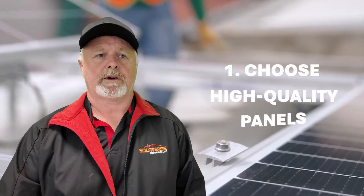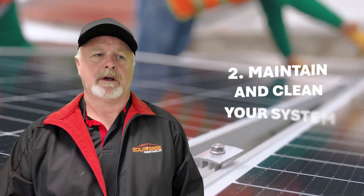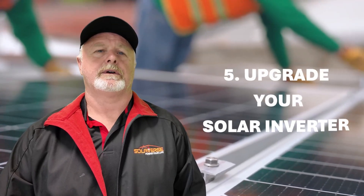In conclusion, maximising your solar panel efficiency isn't just about reducing your electricity bills. It's about making the most of a sustainable energy solution for your home. To recap: choose high quality panels, optimise their placement, maintain and clean your system regularly, monitor your home's energy usage and adopt energy saving habits, and upgrade your solar inverter to keep up with advancing technology. By following these tips, you can ensure your solar power system operates at peak efficiency for years to come.